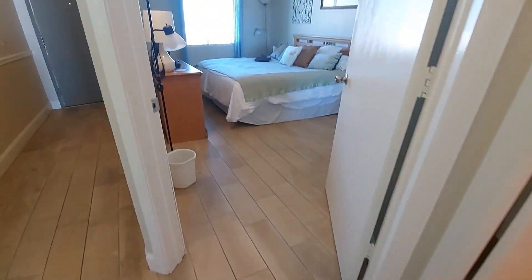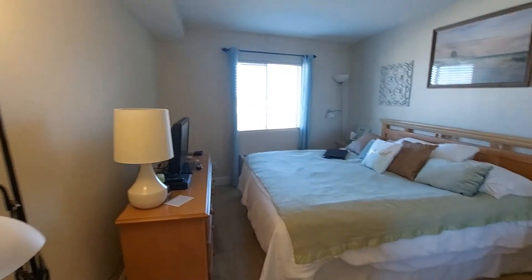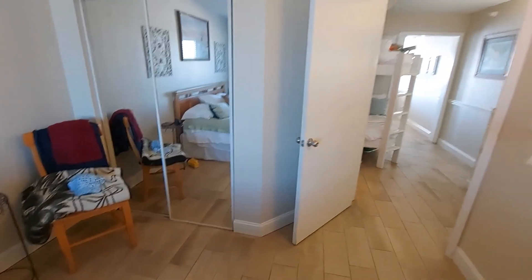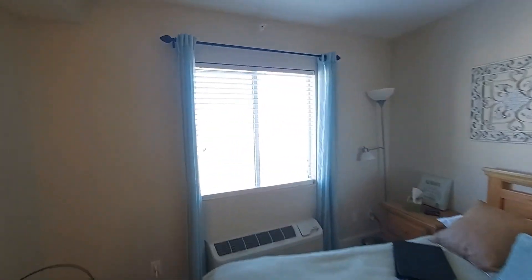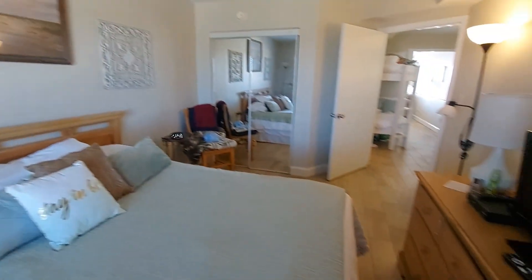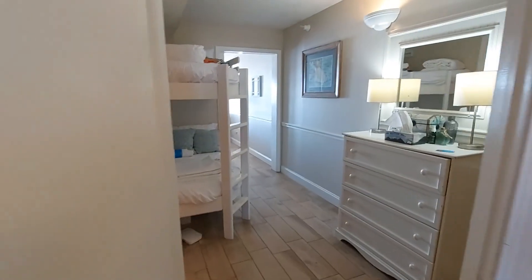Here is the master. It's a really big master, especially for a condo that's on the Gulf front. Plenty of space. Across the street you have restaurants and shopping and all kinds of entertainment opportunities, which is probably why this little unit made so much money last year.